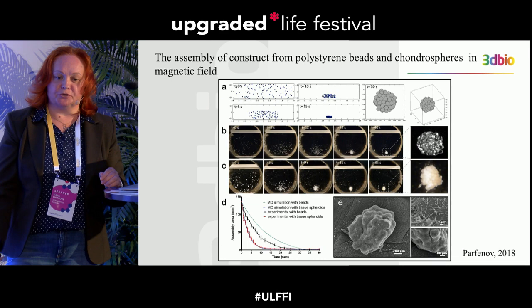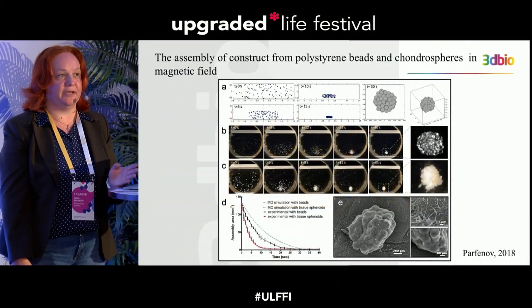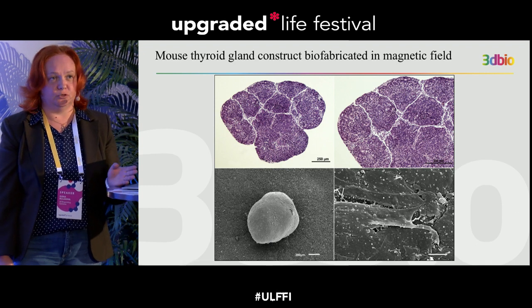We first tested our magnetic printer with polystyrene beads, then after resolving bugs we tested it with tissue spheroids made from chondrocytes — cells for cartilage. We obtained a nice round cartilage construct in just 30 seconds, whereas conventional 3D bioprinters take hours to print the same piece of tissue. Using the same magnetic printer we created a mouse thyroid gland construct, and the construct assembled rapidly.